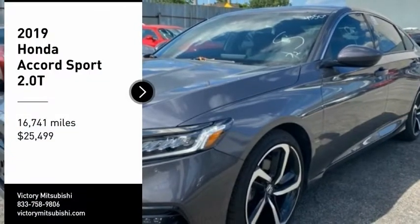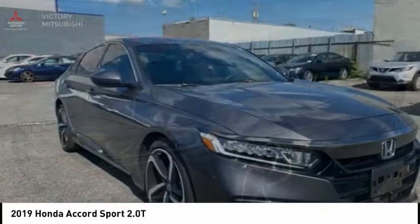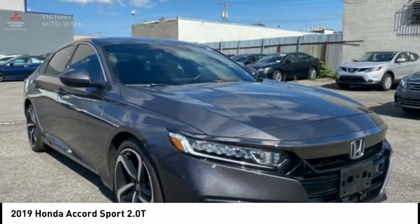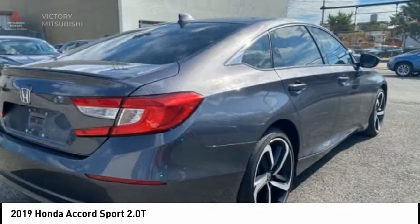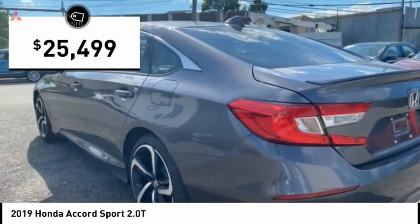Stop by and take a look at the 2019 Accord — ingeniously simple, yet overflowing with luxury and technological creativity. All that and more in the Accord, and it is priced below $30,000.